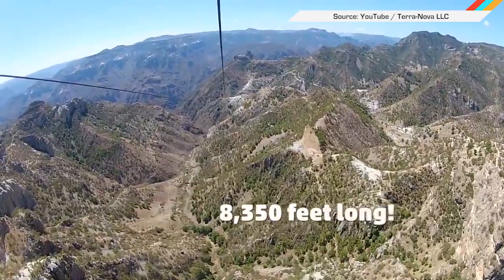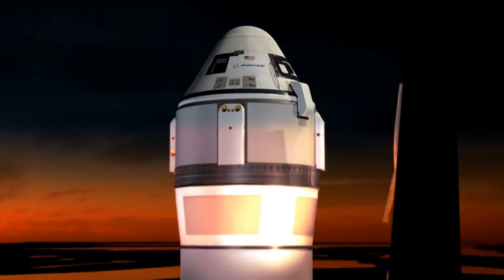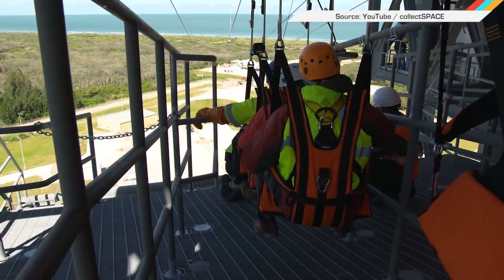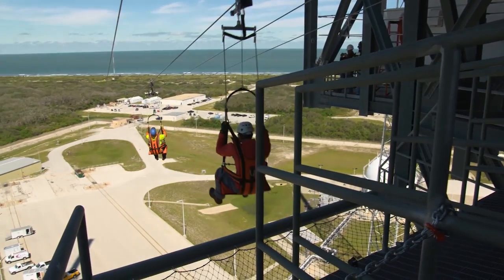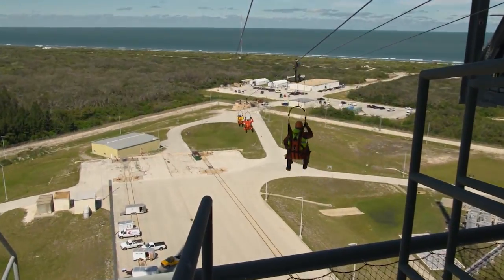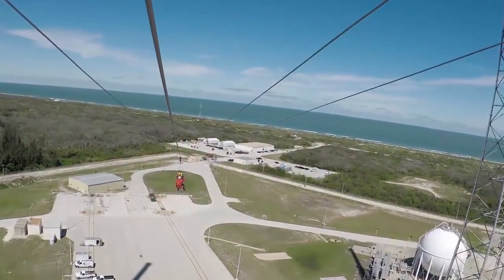When Terra Nova LLC built the largest zipline in the world, they probably weren't thinking about spacecraft emergencies, because that would be a little weird. However, when Boeing and the United Launch Alliance were looking for an emergency egress system for the CST-100 Starliner, they found ziplines to be an unexpected solution. The companies worked together to modify a zipline which would enable astronauts to zip out of the top of the rocket should an emergency occur before the engines were lit. If an emergency were to occur after engines were already fired up, astronauts can use an eject system to parachute back to the ground.